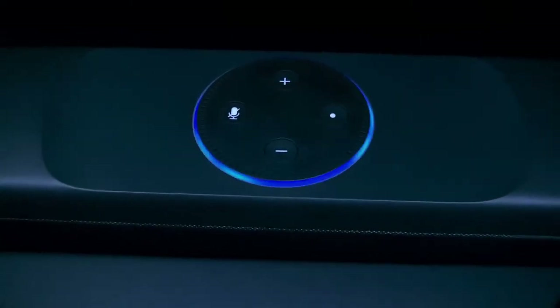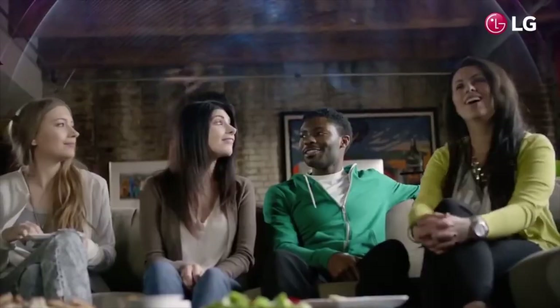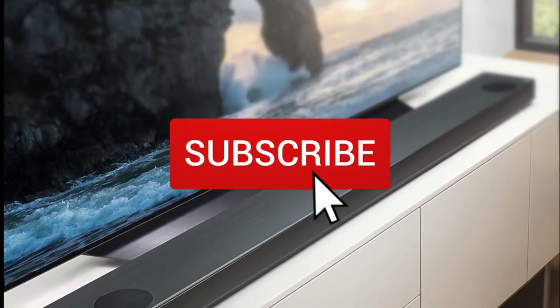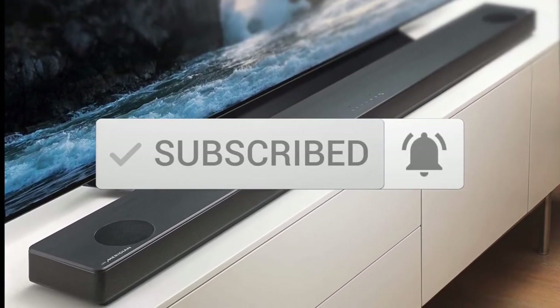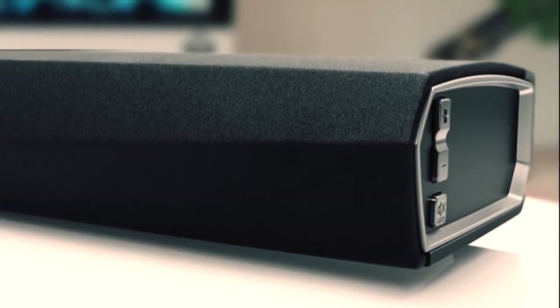Are you wondering what the best soundbars are for this year? If so, stay tuned because by the end of this short video you'll know exactly which one. One last thing before we dive in, make sure you subscribe and hit the notification bell to get the latest product reviews from the channel. Okay, so let's get started with today's video.